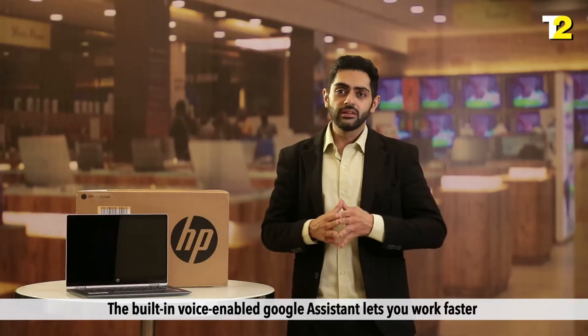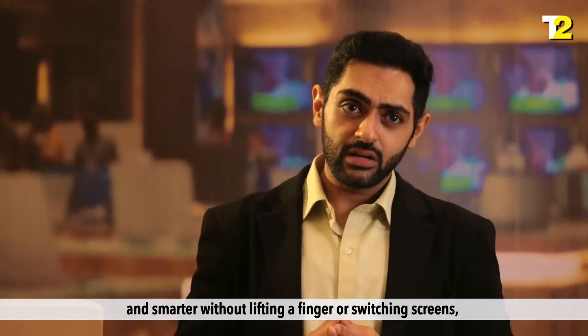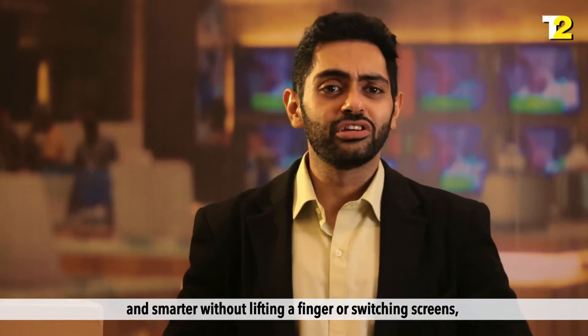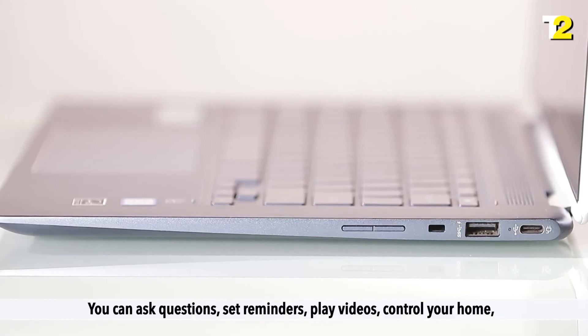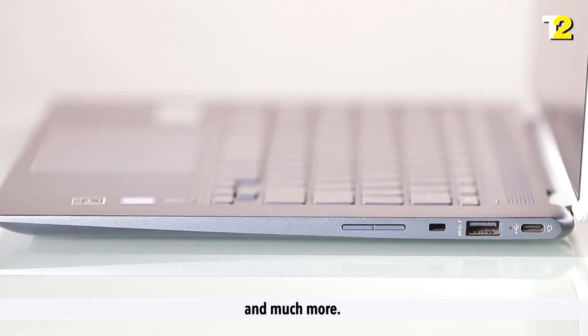The built-in voice-enabled Google Assistant lets you work faster and smarter without lifting a finger or switching screens. Just by voice commands you can ask questions, set reminders, play videos, control your home, and much more.